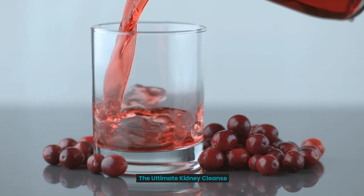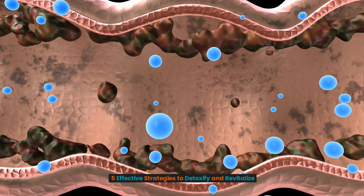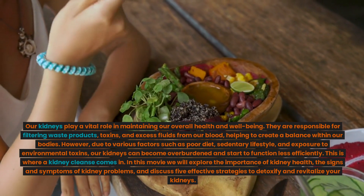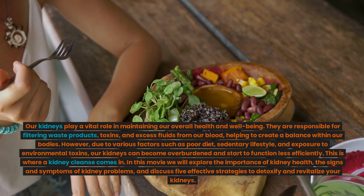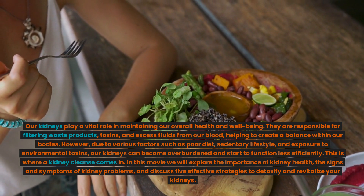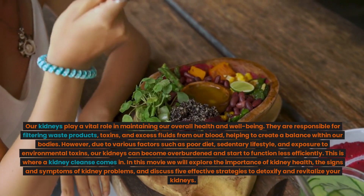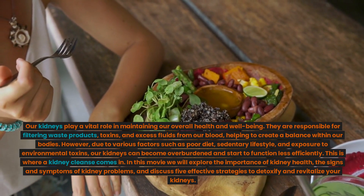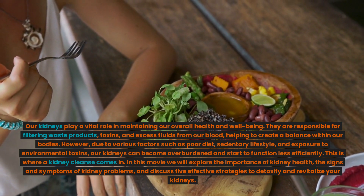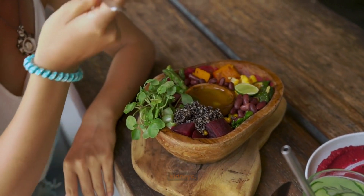The ultimate kidney cleanse: five effective strategies to detoxify and revitalize. Our kidneys play a vital role in maintaining our overall health and well-being. They are responsible for filtering waste products, toxins, and excess fluids from our blood, helping to create a balance within our bodies. However, due to various factors such as poor diet, sedentary lifestyle, and exposure to environmental toxins, our kidneys can become overburdened and start to function less efficiently. In this video, we will explore the importance of kidney health, the signs and symptoms of kidney problems, and discuss five effective strategies to detoxify and revitalize your kidneys.